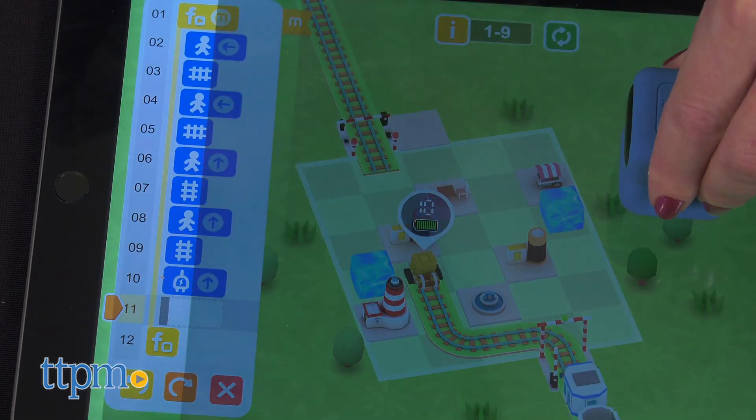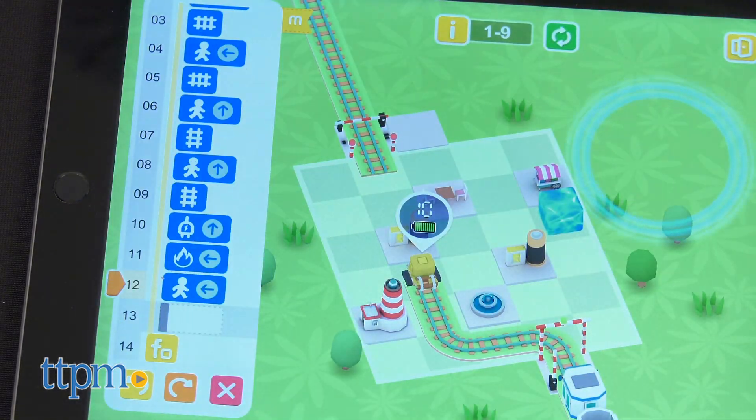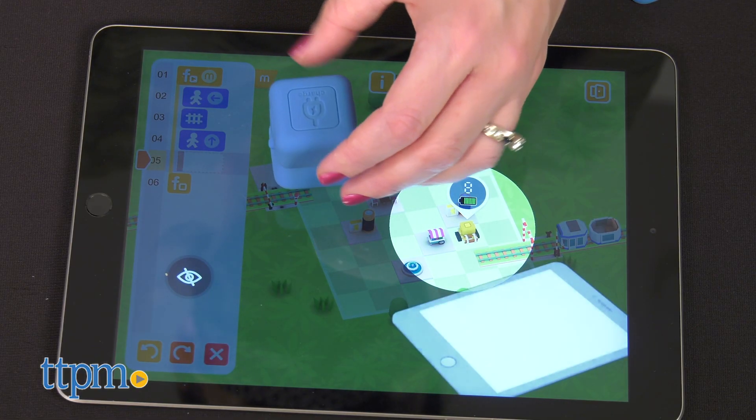If you've got obstacles in the way, tap and/or rotate the tools robot to destroy blocks of ice, for instance. If the on-screen track builder gets tired, tap the charge robot to give it some extra energy.